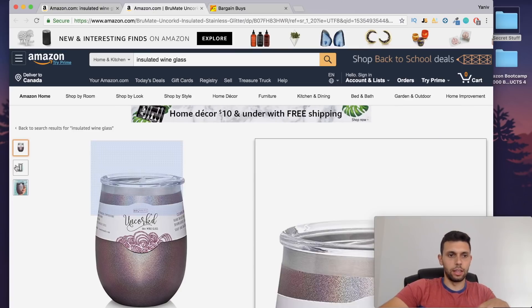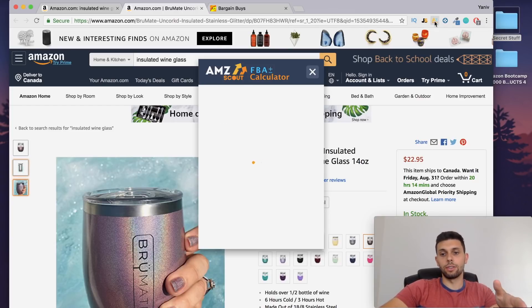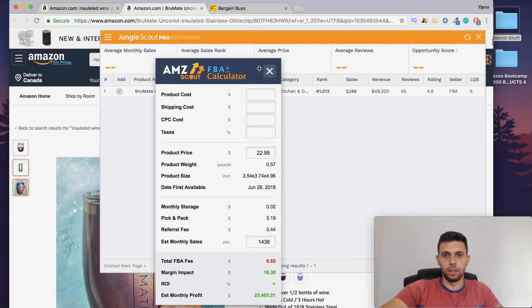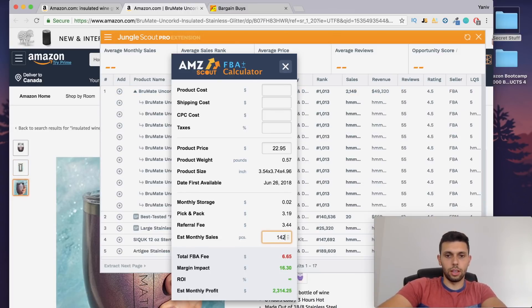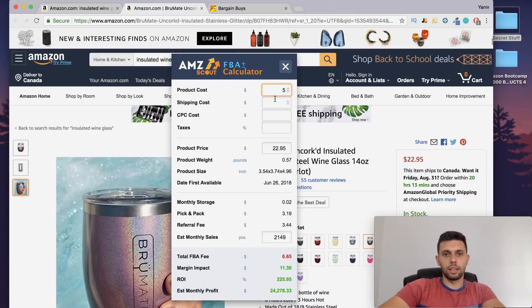Let's say it's about five dollars per unit after everything. Let's open up the AMZ calculator to figure out how much something like this could earn. I want to make sure the estimated monthly sales are accurate — Jungle Scout is more accurate on that, so I'll trust that number, which is 2,149 units. That's the closest amount to how much it's actually selling. Let's input that into the calculator.